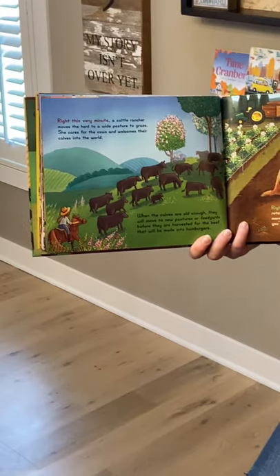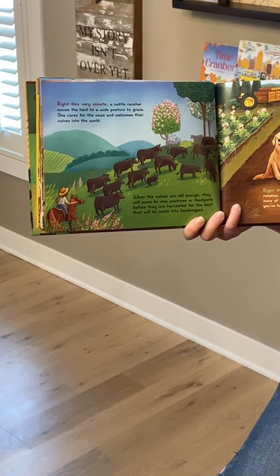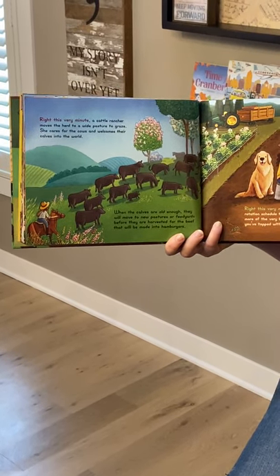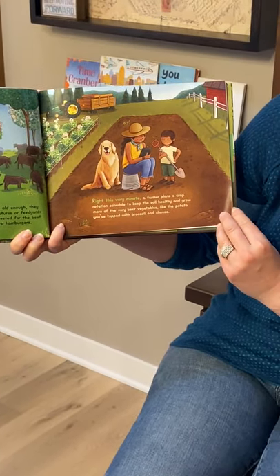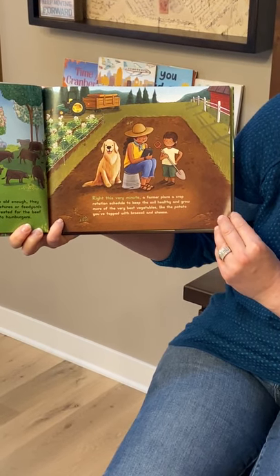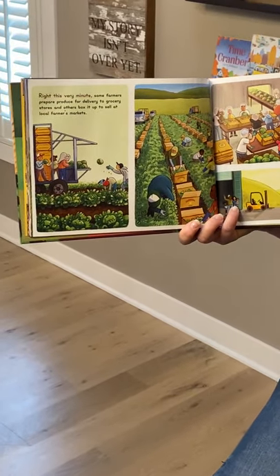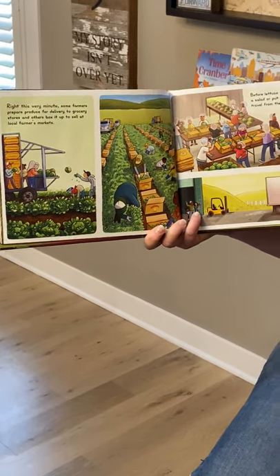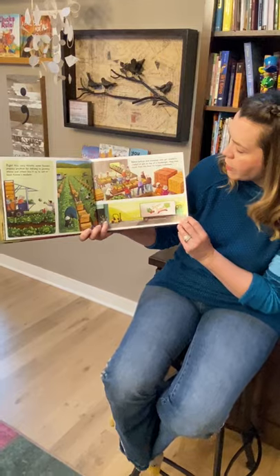Write This Very Minute — a cattle rancher moves the herd to a wide pasture to graze. She cares for the cows and welcomes their calves into the world. When the calves are old enough, they will move to new pastures or feed yards before they are harvested for the beef that will be made into hamburgers. Write This Very Minute — a farmer plans a crop rotation schedule to keep the soil healthy and grow more of the very best vegetables, like the potato you've topped with broccoli and cheese. Write This Very Minute — some farmers prepare produce for delivery to grocery stores and others box it up to sell at local farmers markets. Before lettuce and tomatoes ever get tossed in a salad or put on top of a hamburger, they must travel from the farm to hungry customers.